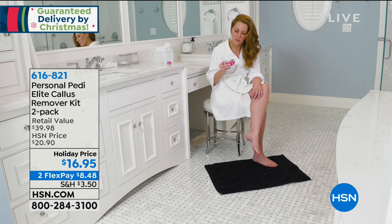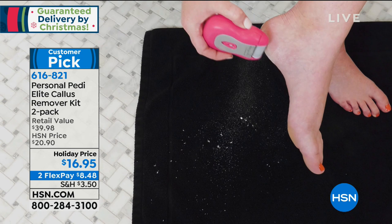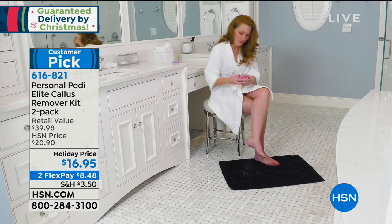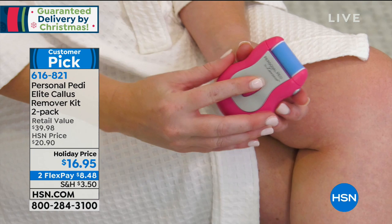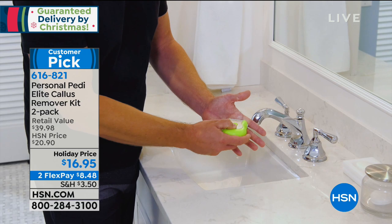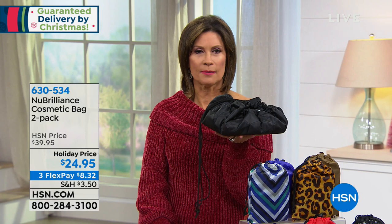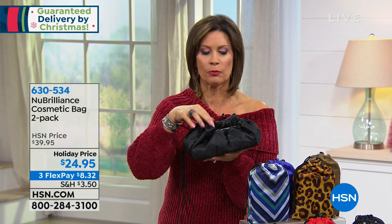We're going to make you look good now that we have thought about your safety. Why not a personal pedi? This is the Elite Callus Remover Kit — we're going to give you two of these. $16.95. You just run it over your feet; it's going to look and feel good. Two flex payments available. And we're showing you a way to take all of your cosmetics anywhere you want to go and access them quickly, easily, without having them all spread over the hotel room. Look how cute these are — a little drawstring pouch.